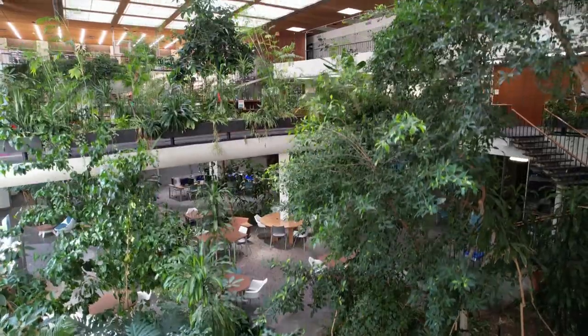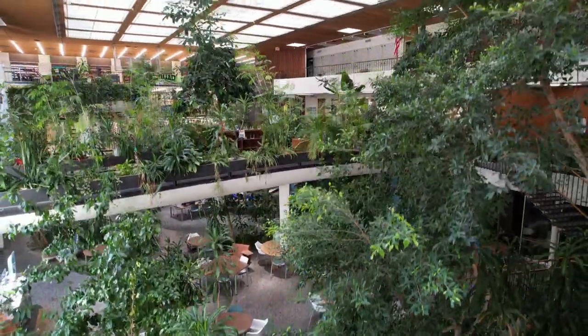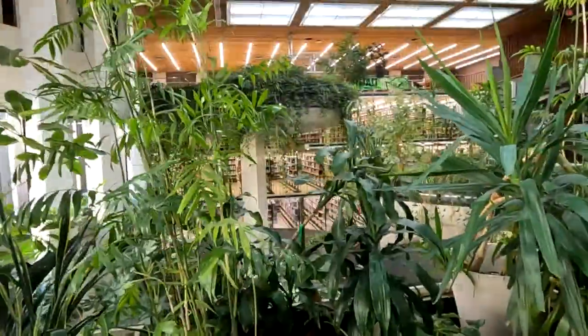Architect Hewitt C. Wells designed this 43,000 square foot building, and landscape architects helped create the indoor oasis, which is lovingly tended to by our gardener.